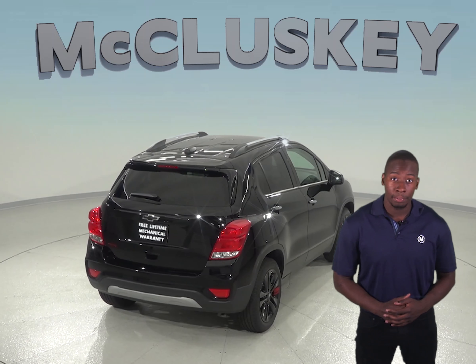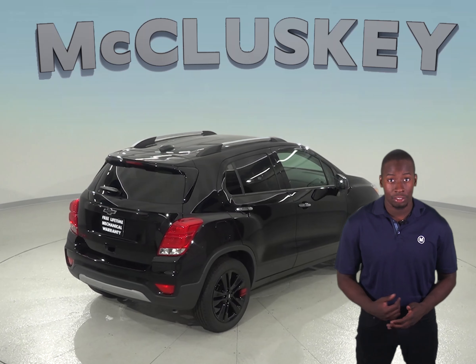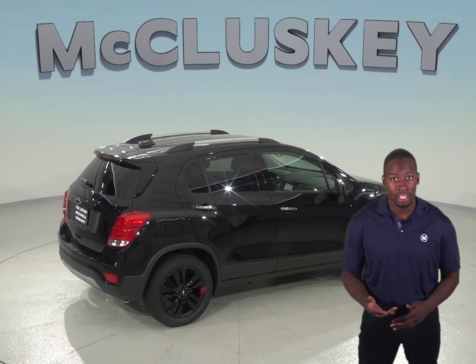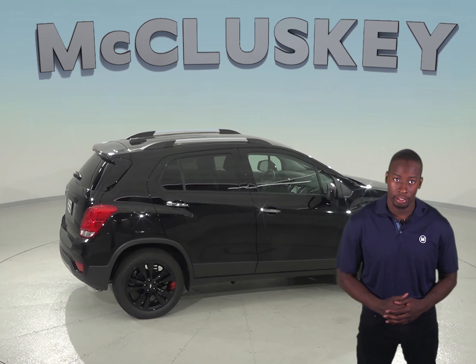The Chevrolet Trax LT and Premier model has a 115V AC outlet on the center console, allowing you to recharge a laptop or run small household appliances without special adapters that can break or get misplaced. The Mazda CX-5 does not offer a house-current electrical outlet.